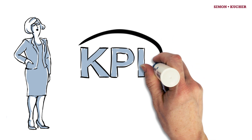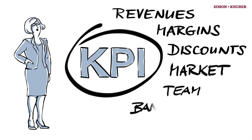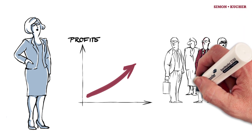Managers can use PriceProRun to view detailed reports on major KPIs such as revenues, margins, and discounts at the market, team, banker, and even client levels. They can also use this software to initiate revenue management tasks for specific clients.